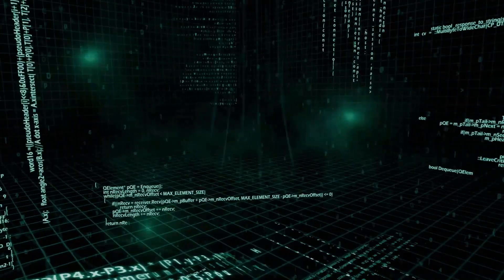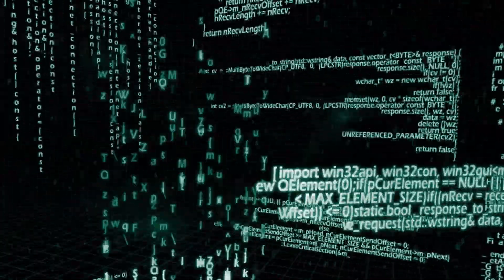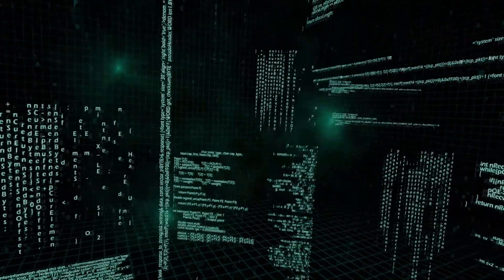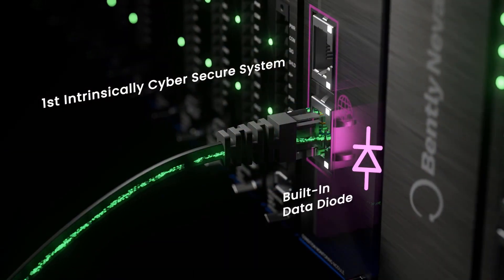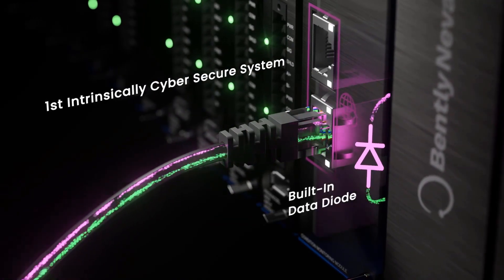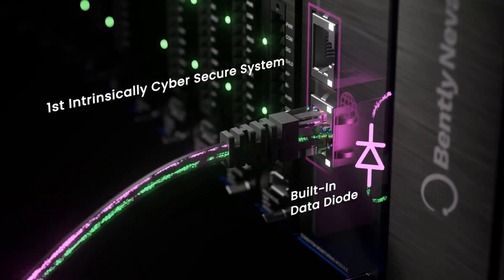One of the biggest challenges facing our customers today is that of digital transformation. Systems must be flexible in terms of data availability and powerful in terms of cyber security. Orbit 60 meets both of those requirements. Utilizing a patented hardware design, Orbit 60 has a built-in data diode that will only allow one-way communication to the machinery protection functions.